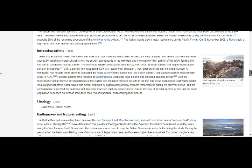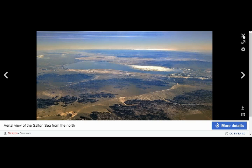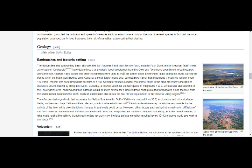The basin sits over the San Andreas fault, San Francisco fault, Imperial Valley fault, Imperial fault zone, and a step-over fault shear zone system. The shear zone is a very important structural discontinuity in the earth's crust and upper mantle, forming in response to inhomogeneous deformation that partitions strain into planar or curviplanar high-strain zones. Previous flooding episodes from the Colorado River have been linked to earthquakes along the San Andreas fault. Sonar and other instruments were used to map the Salton Sea's underwater faults.